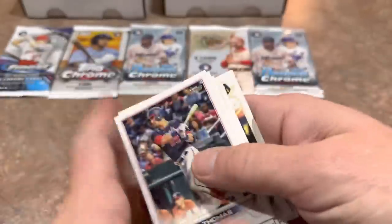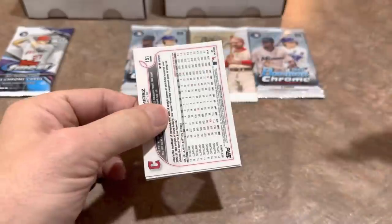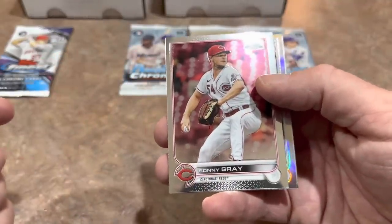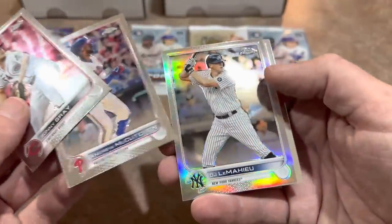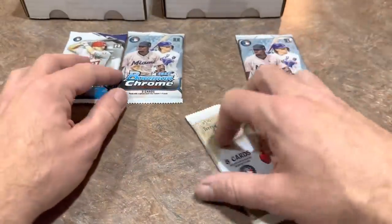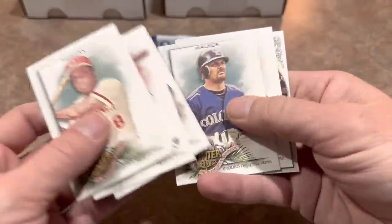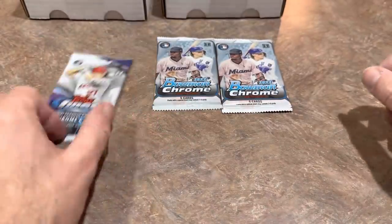We've got a Goldie — hopefully we can find that one in our Chrome pack. By the way, I was cleaning up some cards and I pulled an Aaron Judge Refractor out of my Blaster Box that I did at the end of a 2022 Chrome video. I just found that, so I'll have to trade that in — $40 credit for that card. Next we've got Allen and Ginter, a fun one, but unfortunately nothing going on in there.